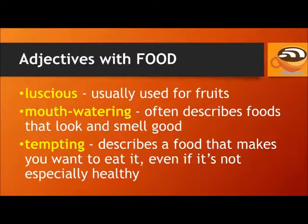Some other adjectives used for specific types of food are luscious — usually used for fruits that are fresh and juicy. Mouth-watering describes foods with a pleasant aroma or that are visually attractive, making your mouth produce saliva in anticipation of eating. Tempting describes a food that makes you want to eat it, even if it's not especially healthy. We often use tempting for an indulgent food like a high-calorie dish or a sweet dessert.